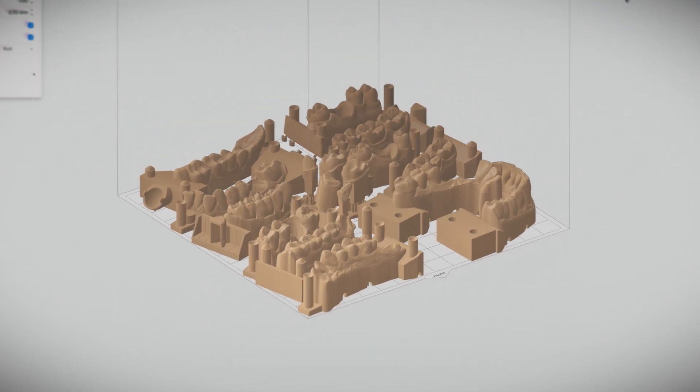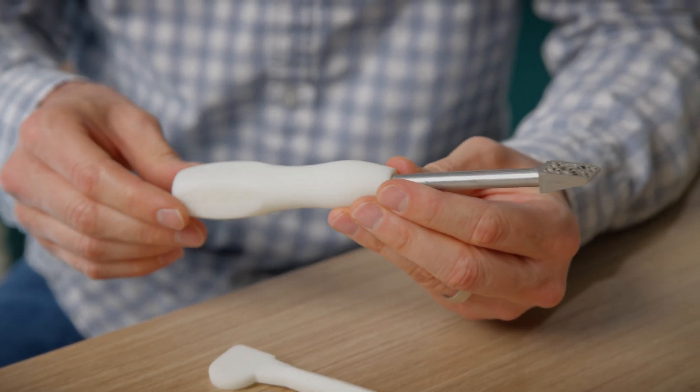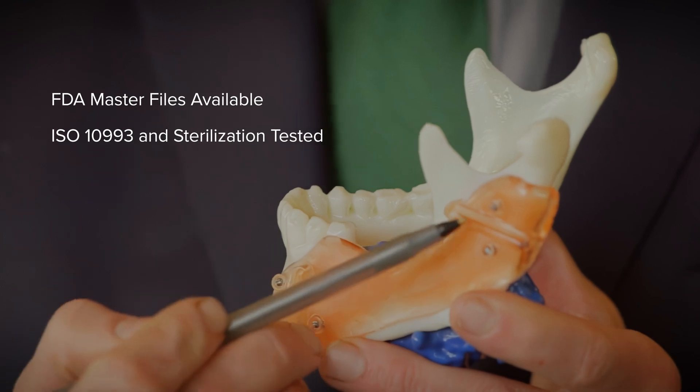Whether you want to 3D print high-accuracy dental appliances, life-changing prosthetics, end-use medical devices, or diagnostic surgical models and guides,